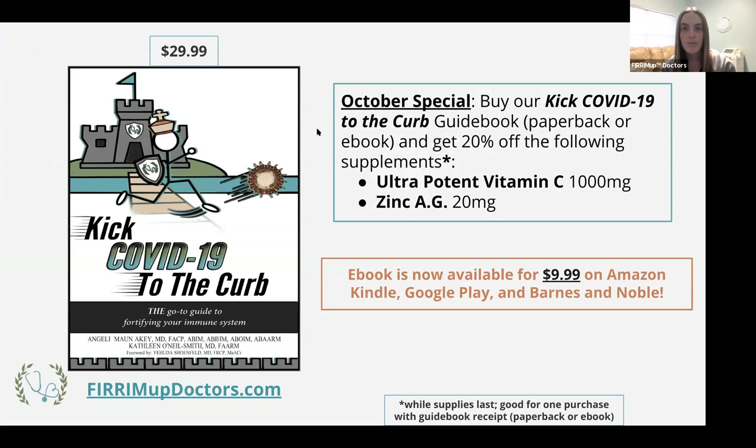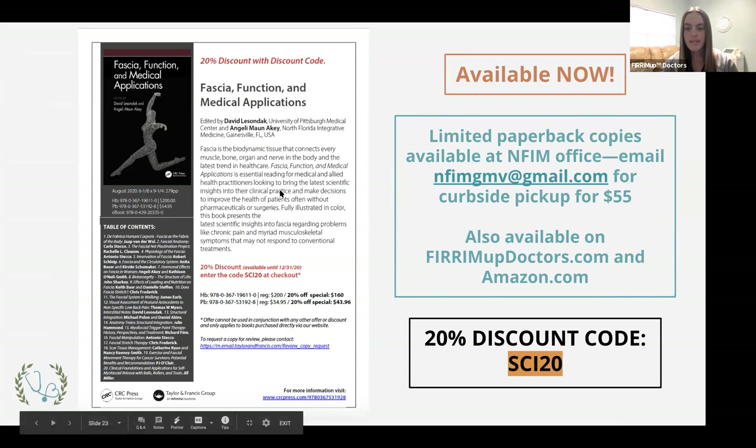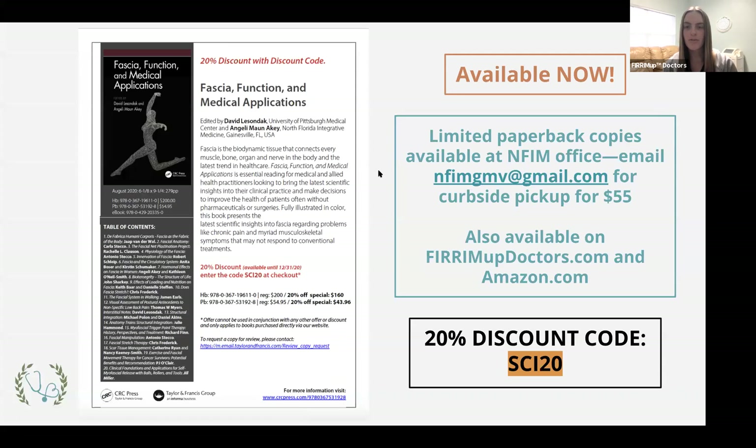We have our Kick COVID-19 to the Curb October special — buy the ebook or paperback version and receive 20% off ultra-potent vitamin C or zinc. The paperback is on fireemupdoctors.com and the ebook is available on Amazon, Google Play, and Barnes and Noble. The fascia function and medical applications textbook that Dr. Yakey and Dr. Kathleen referred to is available at our office for $55 with curbside pickup, or directly through the publisher website with discount code SCI20 for 20% off.